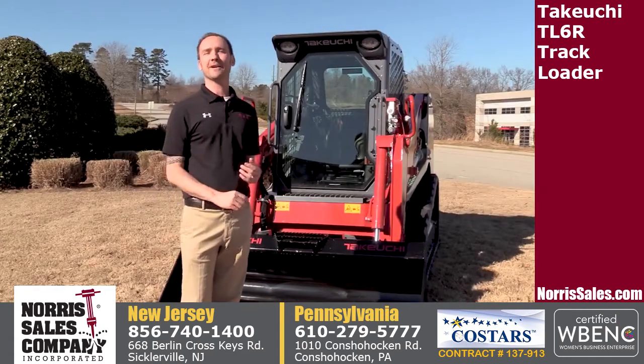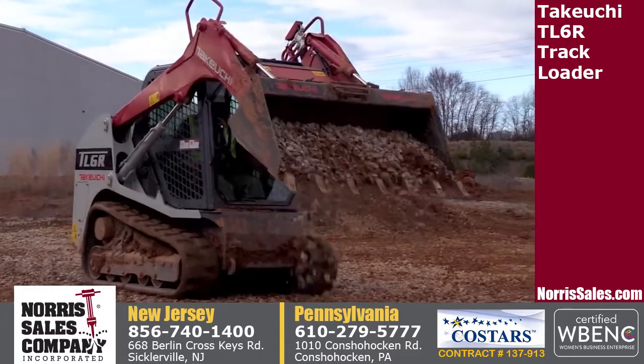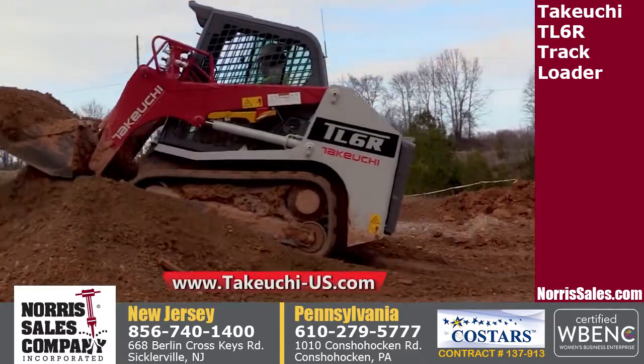Thank you for taking a look at the TL6R. For more information on this machine or any other Takeuchi product, please visit our website at takeuchi-us.com or visit your local dealer for a demo today.